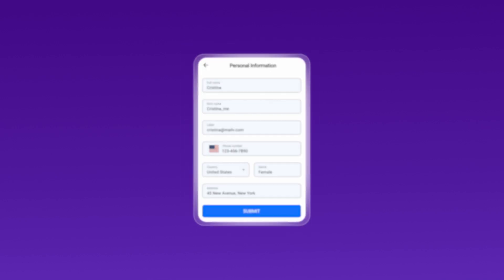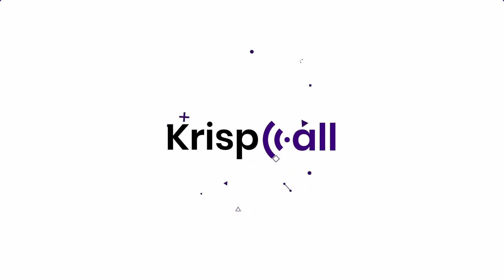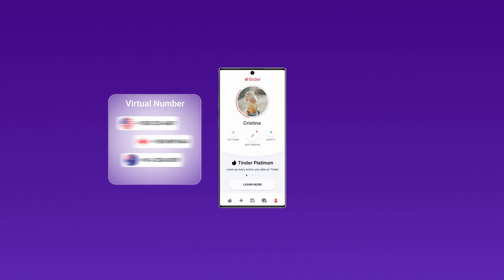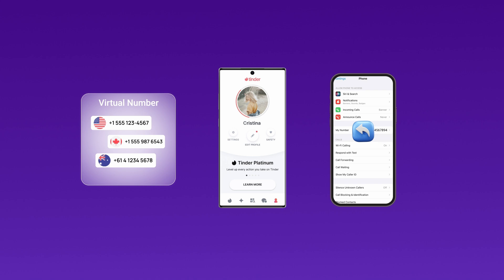Looking to keep your personal information private while exploring online dating? You're in the right place! In this video, we'll guide you through the simple process of using a virtual phone number to set up your Tinder account securely, without the hassle of sharing your personal number.